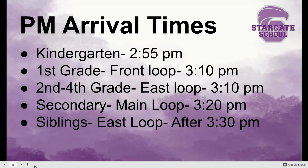On arrival times: kindergarten parents should arrive no earlier than 2:55 PM. Release is at 3:05, which gives you plenty of time to get in place. The same goes for first grade in the front loop right behind kindergarten — don't arrive prior to 3:10. Second through fourth grade in the east loop should also arrive around 3:10 for a 3:15 dismissal.